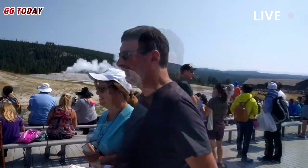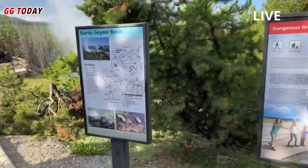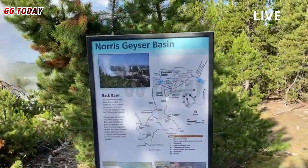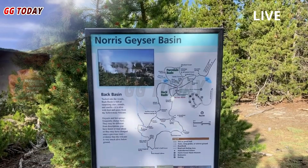Another eruption occurred on January 3, 2025, and was observed by a tour group passing through the area. Since the July 23, 2024 eruption, Biscuit Basin has been closed to the public, as Yellowstone National Park assesses the damage and potential for future hazardous events.